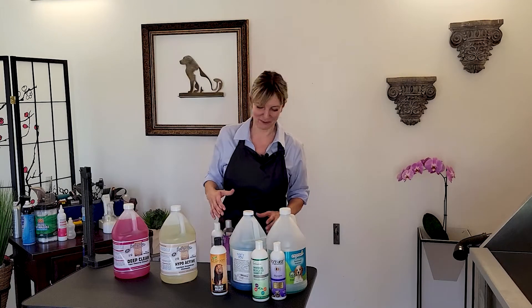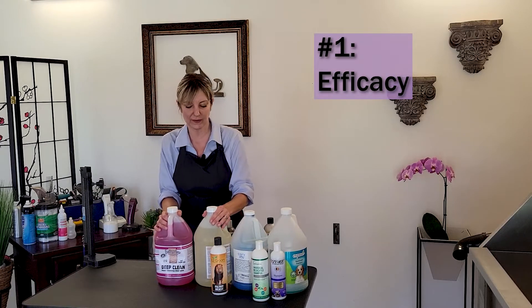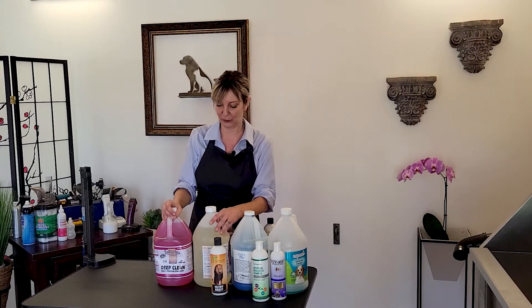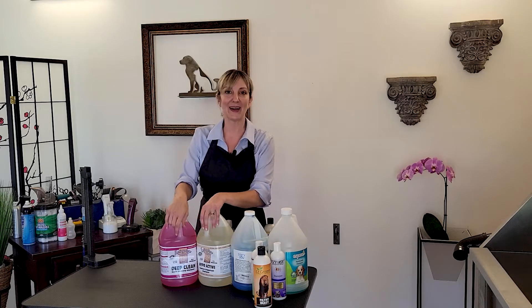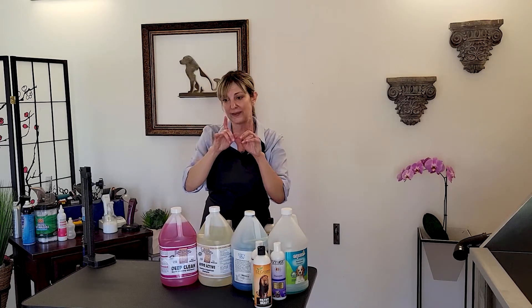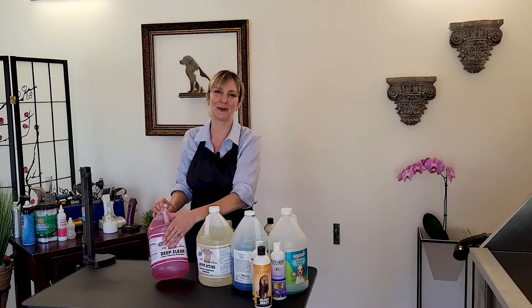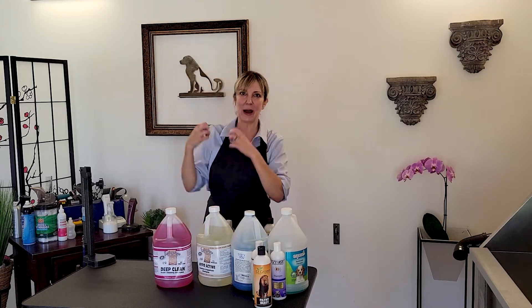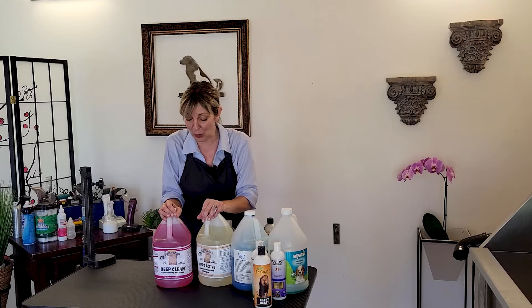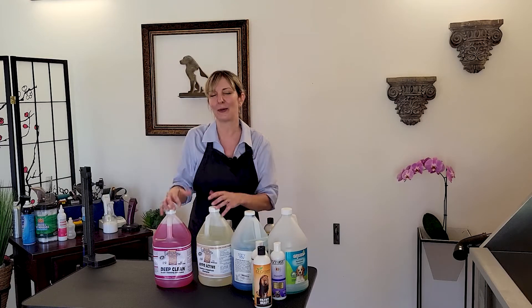The first differentiator when evaluating a shampoo is efficacy — the results. We want to make sure the shampoo is working well. When I introduce a new shampoo into a salon I'm managing or own, I use my dogs as guinea pigs, but I make wise decisions. I choose a shampoo from a recognized brand that's already been tested in the field, then test it on my pets and the pets of my employees. If it shows great results, we roll it out to our client base.